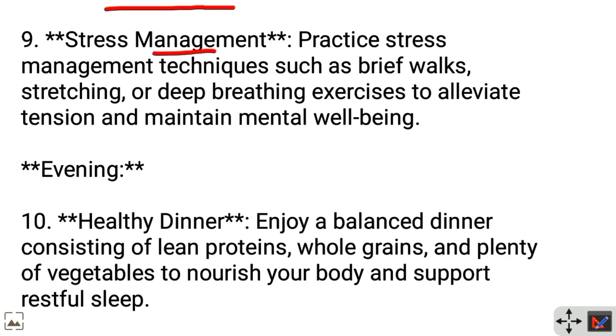Stress management: Practice stress management techniques, such as brief walks, stretching, or deep breathing exercises to alleviate tension and maintain mental well-being.